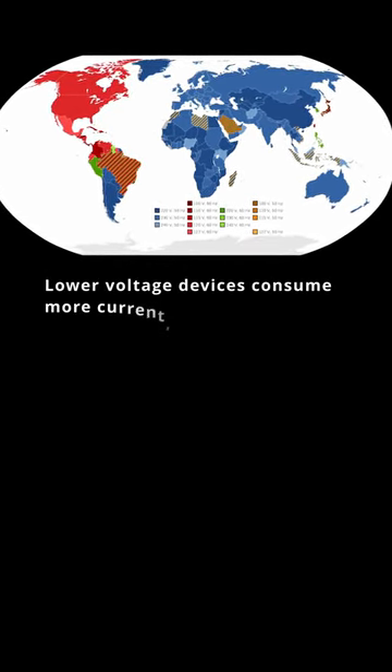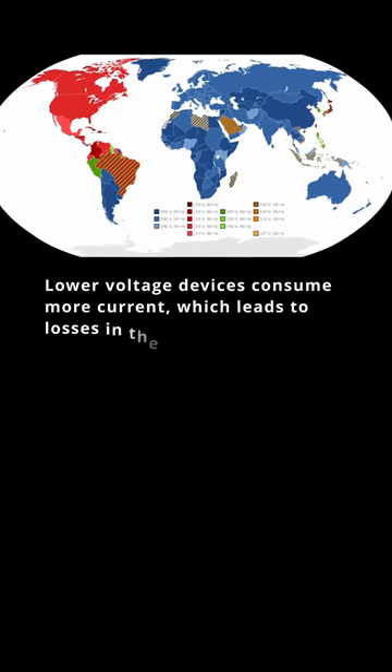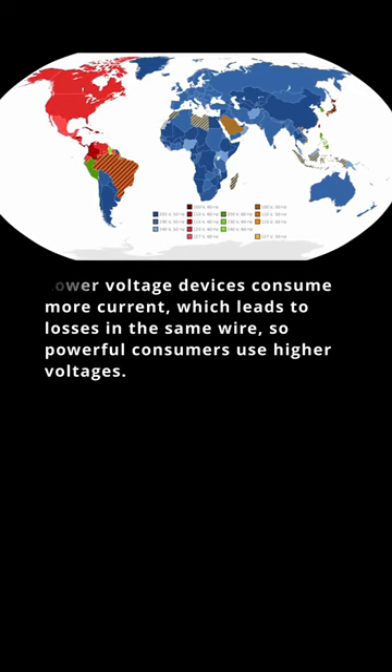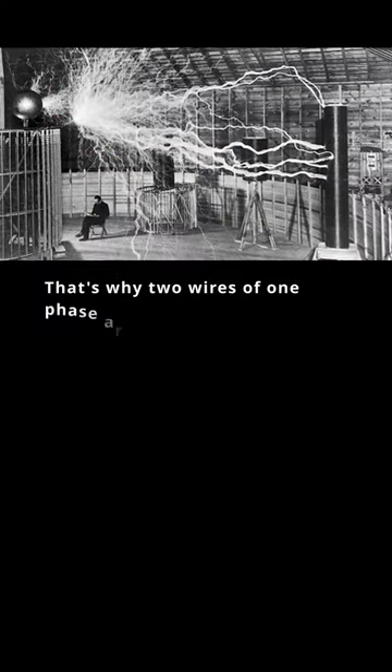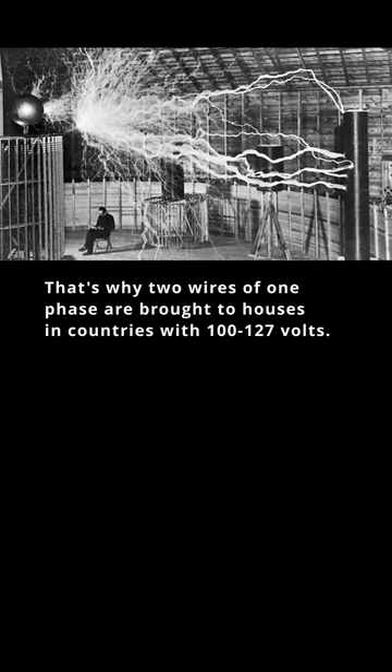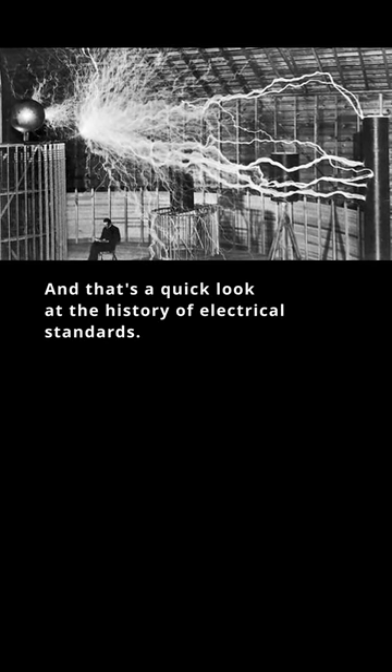Lower voltage devices consume more current, which leads to losses in the same wire, so powerful consumers use higher voltages. That's why two wires of one phase are brought to houses in countries with 100 to 127 volts. And that's a quick look at the history of electrical standards.